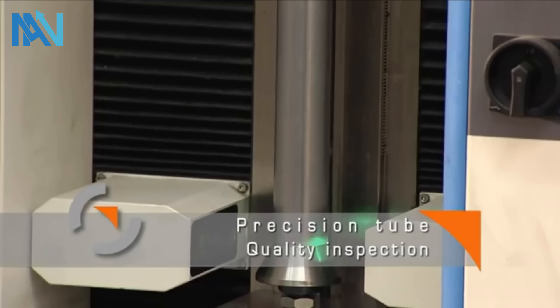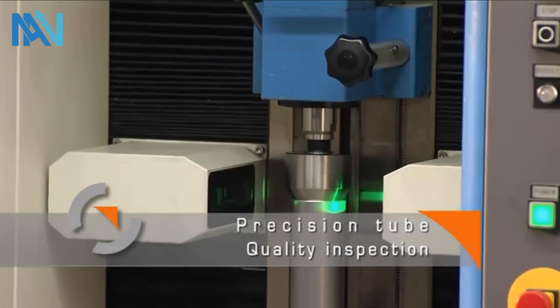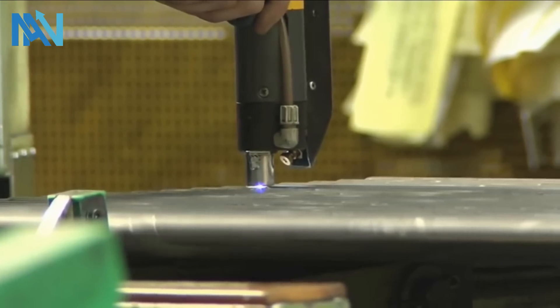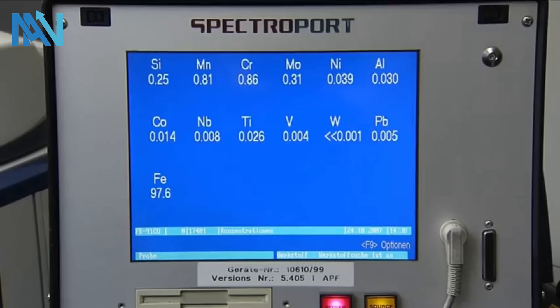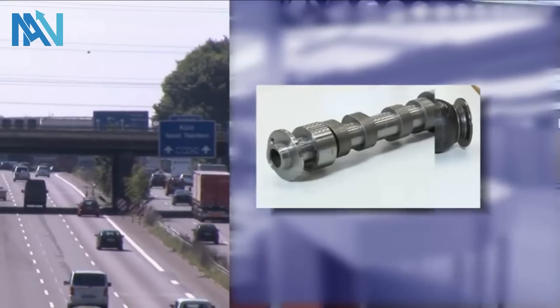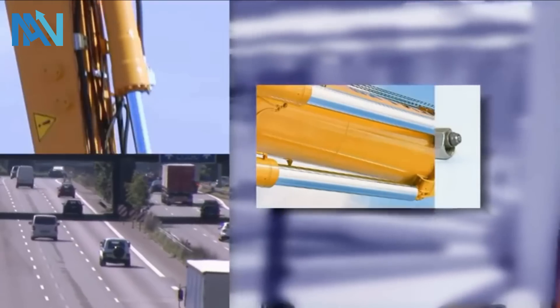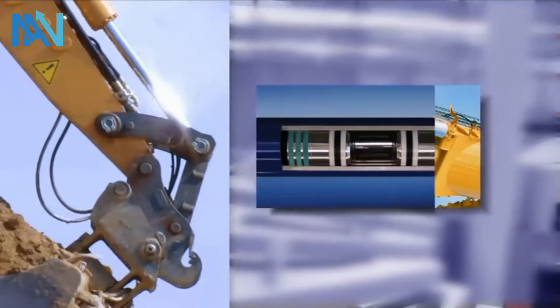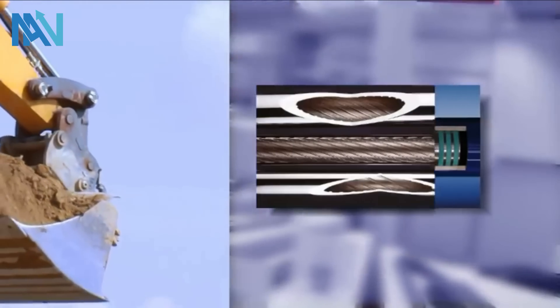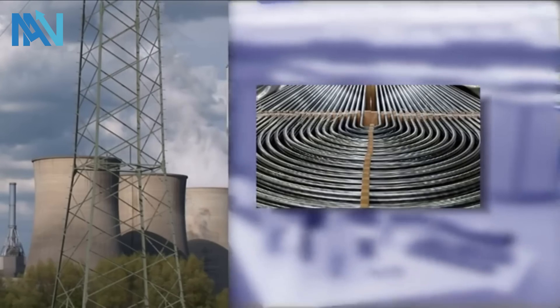Quality is integrated throughout the whole production process. For some applications, it's necessary to analyse the material composition during production. Whether for airbags, prop shafts, hydraulic cylinders or heat exchangers, the numerous fields of application are challenges for Salzgitter Management Precision — challenges for which we offer individually engineered solutions.